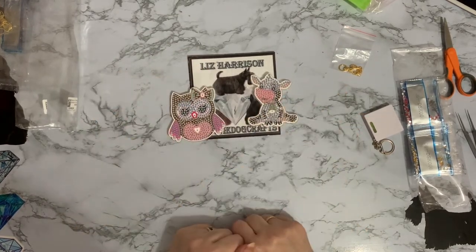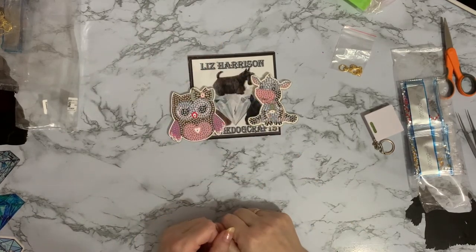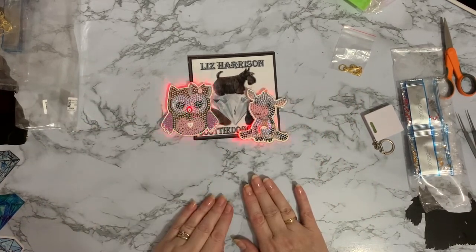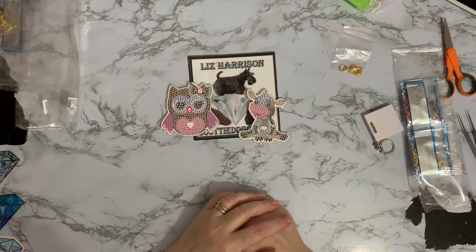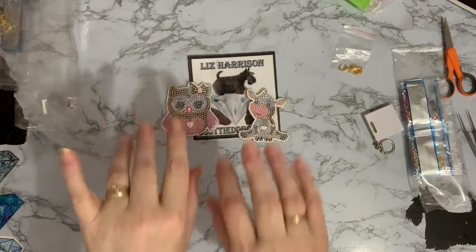I hope you've enjoyed looking at these with me. If you have, if you can give me a thumbs up it's always much appreciated. And if you want to come back and see more, press that subscribe button and the notifications bell next to it, you'll be notified when my next videos come out. Thanks ever so much for stopping by and I hope to see you all again soon. Bye for now.